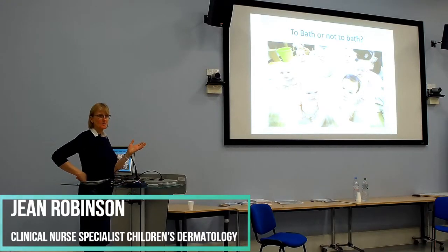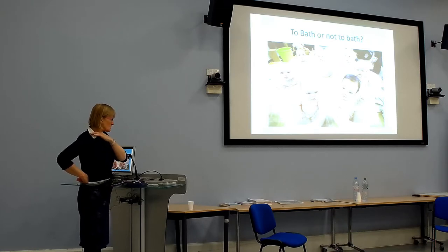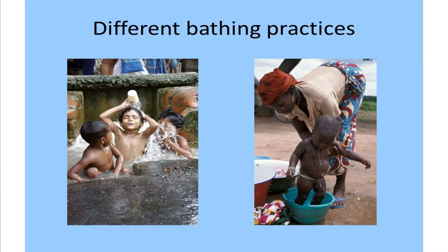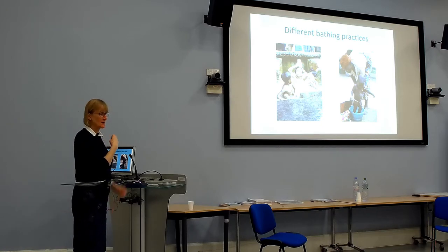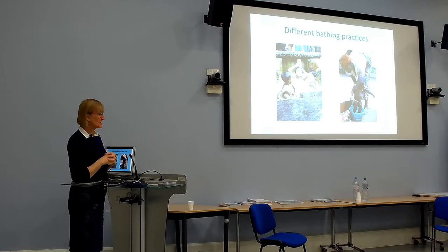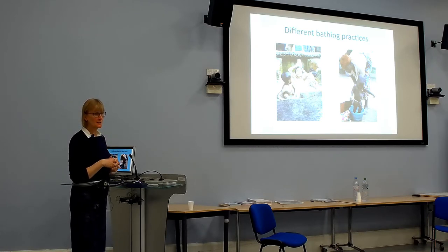Bath or not to bath — we generally, particularly in hospital, like children to have a bath every day with some additives. We do still use bath oil and definitely a soap substitute; whatever you're doing, all children should have something as a soap substitute. It's worth asking families how they bathe — quite a lot actually rinse their children off after bathing, which may rinse any emollient off. Some families do bucket bathing, which may not be helpful for widespread eczema. We generally recommend sitting in the bath for 15 to 20 minutes. When washing babies' or children's faces in the morning, use soap substitutes then too, as water by itself has a drying effect.